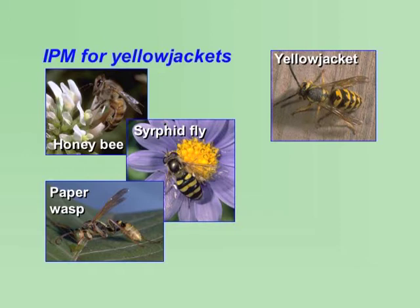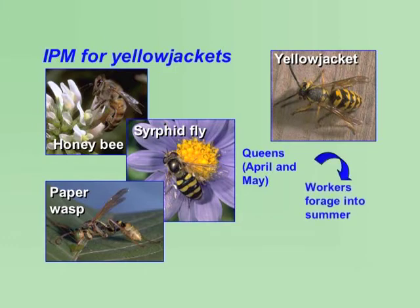Become familiar with the seasonal patterns of yellowjackets so that you will know the best time to take action. Queens emerge between April and May, and workers begin foraging late spring into summer. Yellowjackets reach their peak in August through late September.